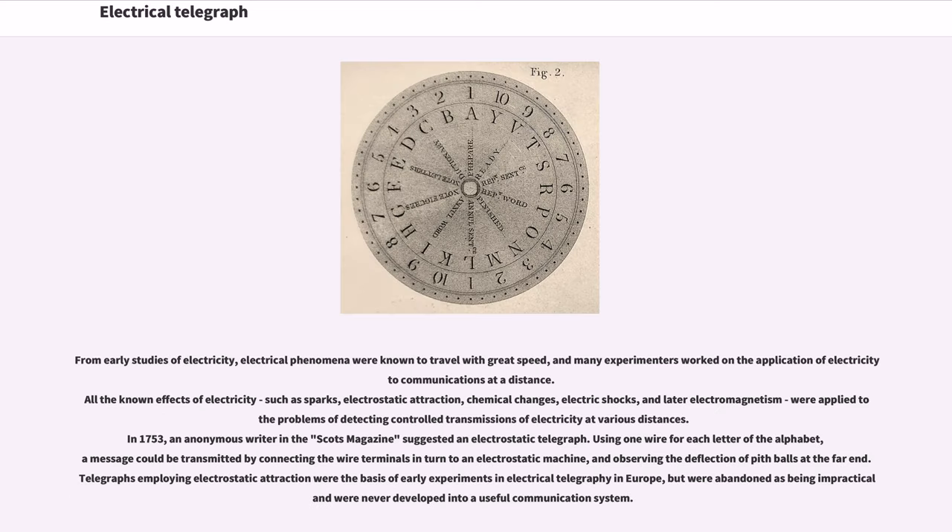From early studies of electricity, electrical phenomena were known to travel with great speed, and many experimenters worked on the application of electricity to communications at a distance. All the known effects of electricity, such as sparks, electrostatic attraction, chemical changes, electric shocks, and later electromagnetism, were applied to the problems of detecting controlled transmissions of electricity at various distances. In 1753, an anonymous writer in the Scots Magazine suggested an electrostatic telegraph, using one wire for each letter of the alphabet.